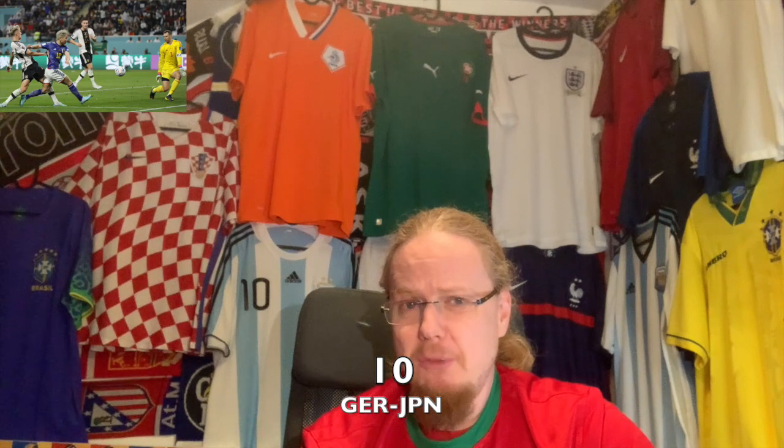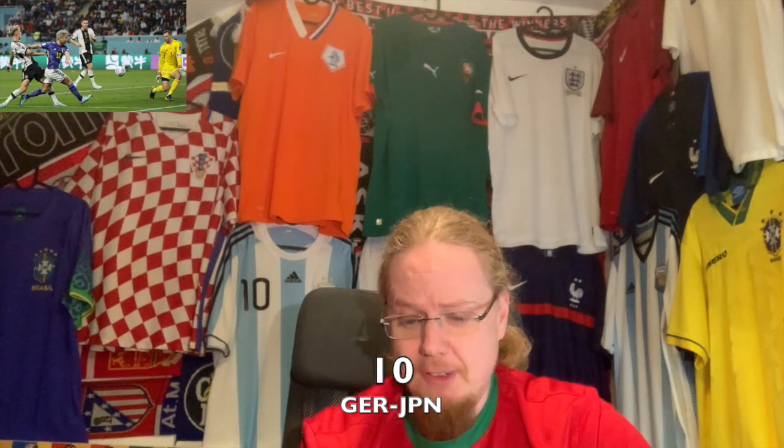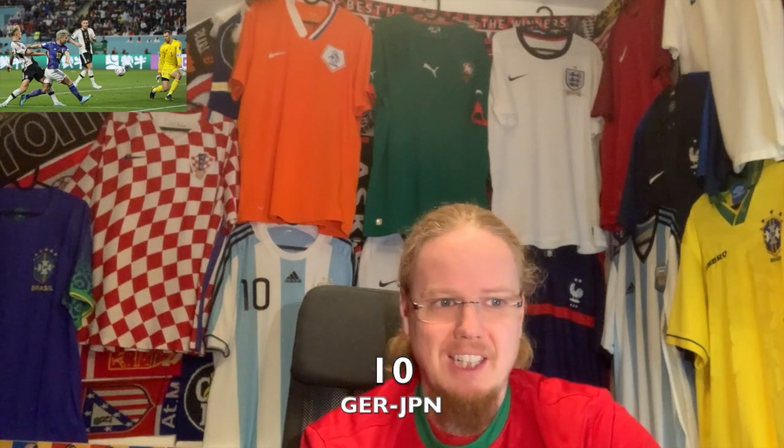Let's go to the top 10 jersey matchups. Number ten: Germany against Japan — I actually like this mostly because it reminds me of Germany against Italy, which is one of those classic matchups. That's the closest we got to having Italy there. Number nine: Croatia against Canada — it's an odd one, but the red and white against black and black worked really well. Black is a very rarely worn color at the World Cup, so I really liked that one. Number eight: Wales against England — both played in their classic looks, red-white-red for Wales and England with dark pants. It actually looked pretty cool.